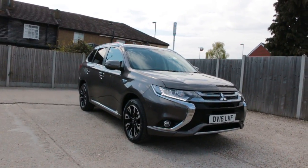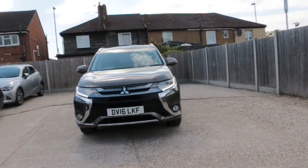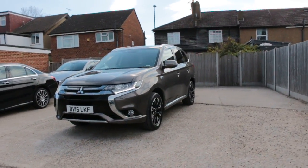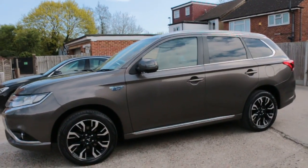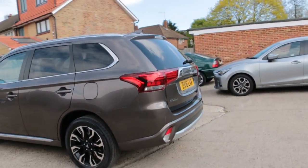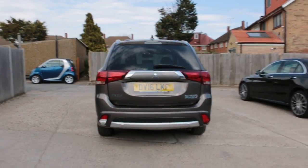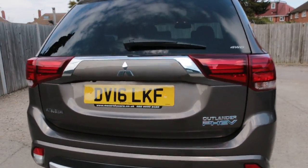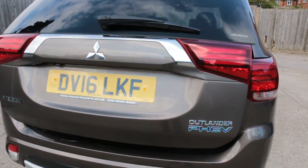Now available at McCarty Cars: Mitsubishi Outlander, 16 plate, 2016. Features include privacy rear glass, reversing camera, and electric tailgate.